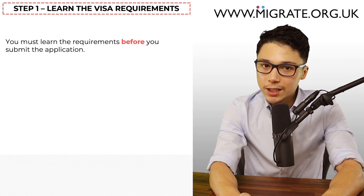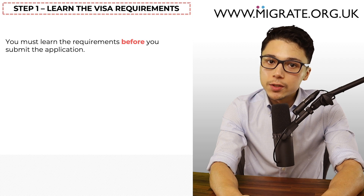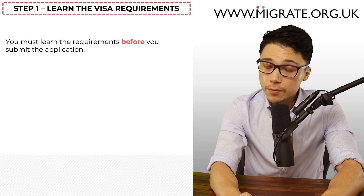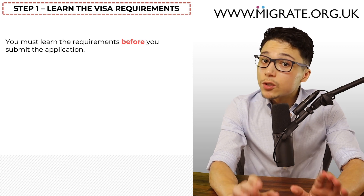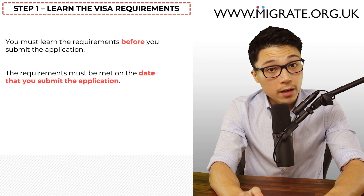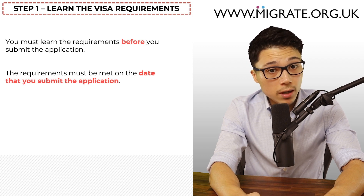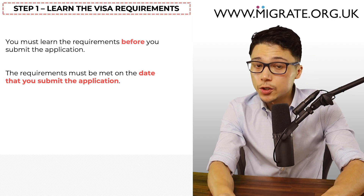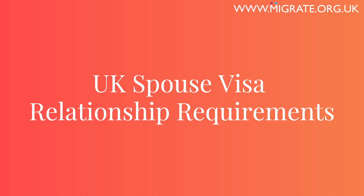Step one: learn the visa requirements. The first thing to note is that you must learn the spouse and partner visa requirements before you submit the application, because the requirements must normally be met on the date that you submit the application by paying the Home Office fees on the online application. This is known as the date of application. Let's first start with the UK spouse visa relationship requirements.